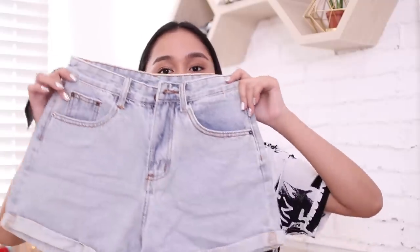Next, high-waisted shorts. I wonder if they'll fit me — according to the waist measurement, they might be a bit tight, but let's see. My current denim shorts have been in my closet for ages and they're in every Instagram photo. So I wanted to buy a new pair, and I also don't own any high-waisted shorts. I'm more of a denim shorts person because they're easier to style.